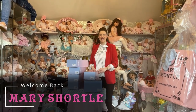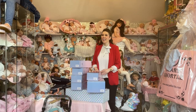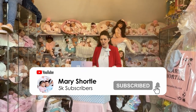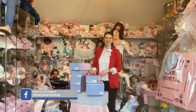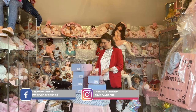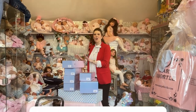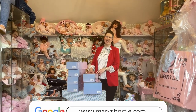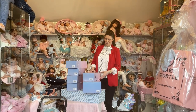Hi everyone and welcome back to this week's video. So we were awaiting the second part of our Shilkroyt delivery — well it has arrived and I'm really excited to showcase them and share them with you. The box wasn't so big this time but we realised it was all the smaller editions we were waiting for. So let's take a look at some exciting new collections that have just arrived.